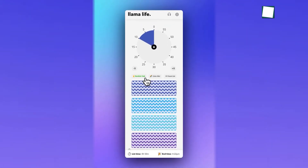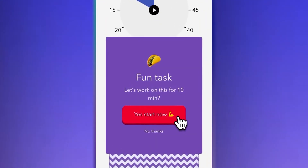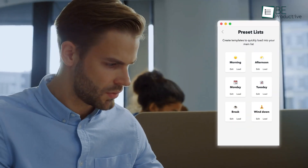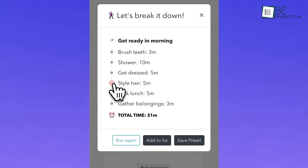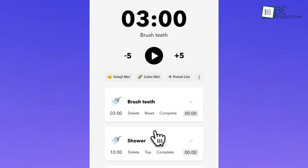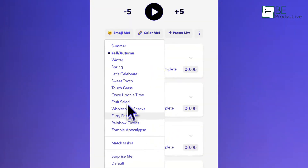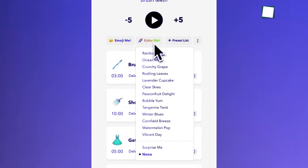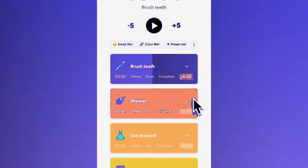Its customizable reminders, from gentle chimes to nag alarms, ensure you stay on track without feeling hassled. Llama Life also caters to routine lovers with templated lists, letting users create preset workflows like a morning routine for instant reuse. On top of that, you can personalize with colorful themes, emojis, and ambient soundscapes, perfect for replacing distracting noises.